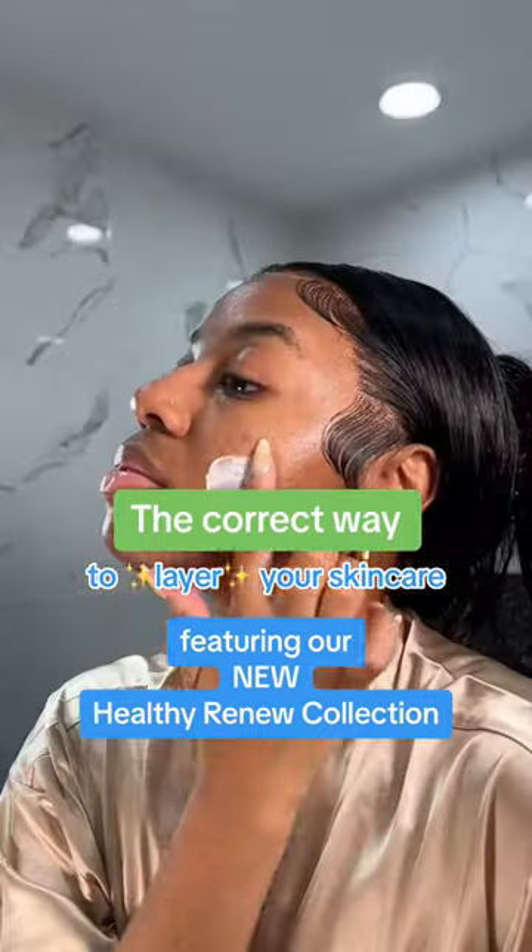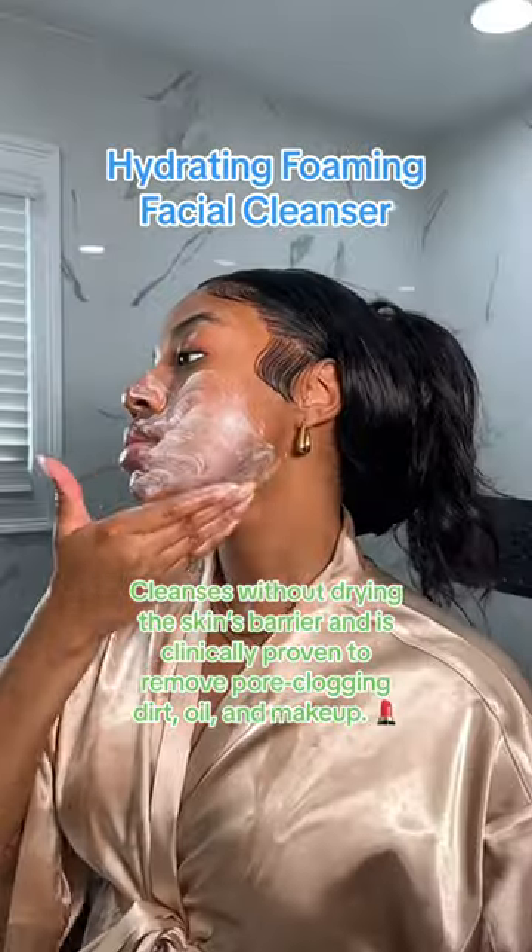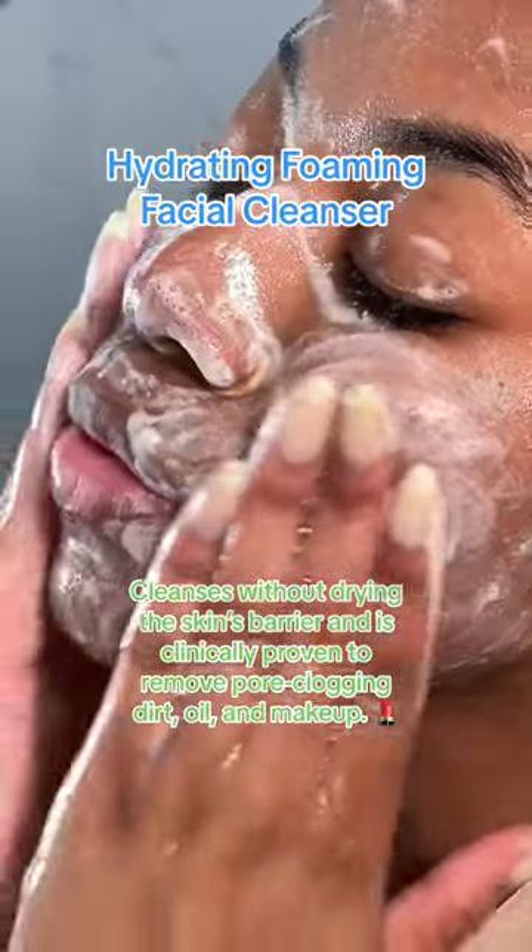This is the correct way to layer your skincare. The Hydrating Foamy Cream Cleanser is super nourishing and always makes my skin feel hydrated.